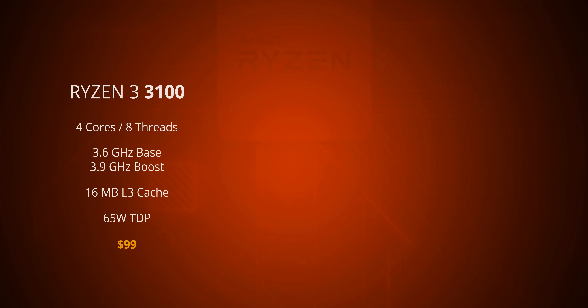Starting off with the Ryzen 3 3100, this is the lowest-priced 4-core 8-thread CPU around, and best of all, it costs just $100. I'm pretty sure with these new Ryzen 3 CPUs, we'll see a lot more affordable, super capable editing and gaming machines moving forward.